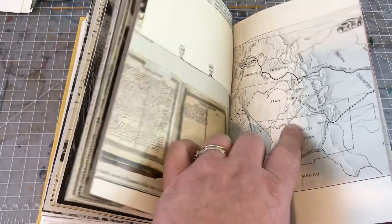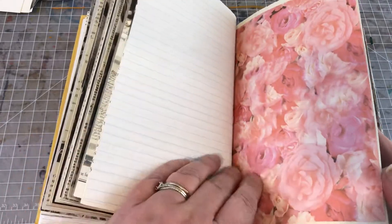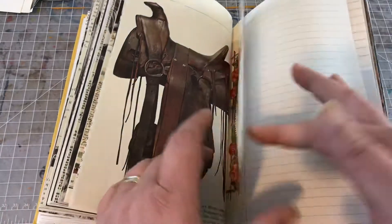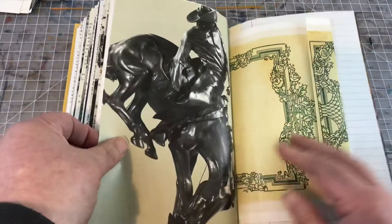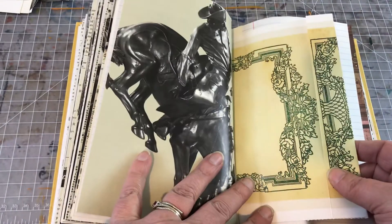We have the wild west map, some more roses, and I have a saddle. Basically I just tried to play around with homey-type images, cowboy images, and mother images. I got a couple of hummingbirds in there, and there's another handmade envelope.